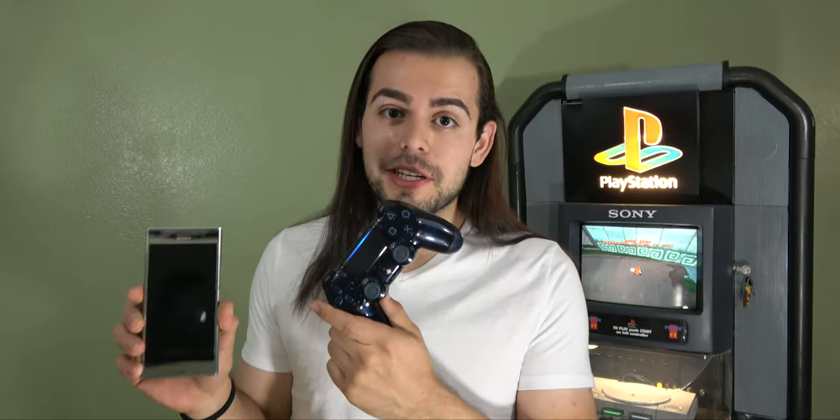On top of that, Sony announced that all Android devices running Android 10 or higher will support DualShock 4 compatibility. In addition, iOS devices that will eventually get iOS 13 will also support the DualShock 4, allowing you to preserve your PlayStation 4 experience regardless of the device you choose to play on.